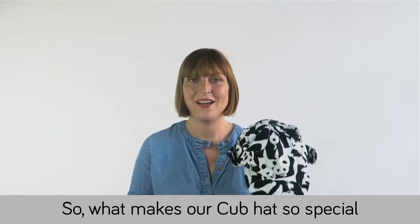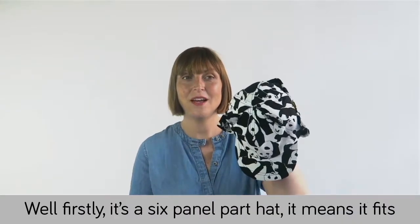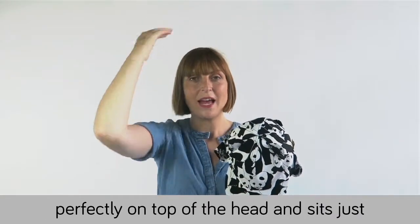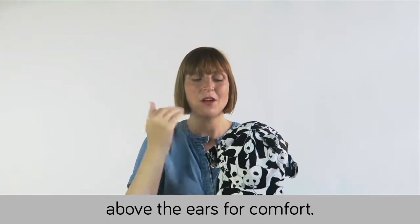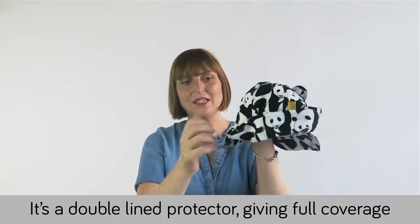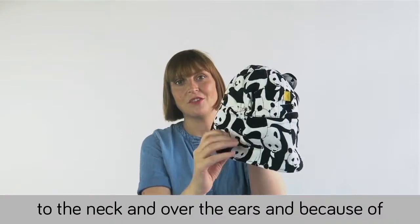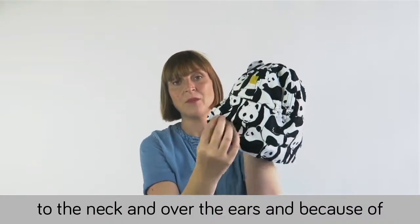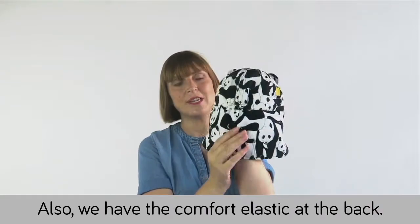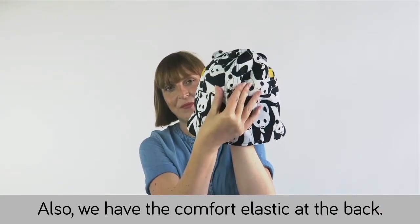So what makes our cup hat so special in terms of fit? Firstly, it's a six-panel hat, which means it fits perfectly on the top of the head and sits just above the ears for comfort. Additionally, you have the neck protector — it's a double-lined protector giving full coverage to the neck and over the ears, and because of the double lining it won't blow away.